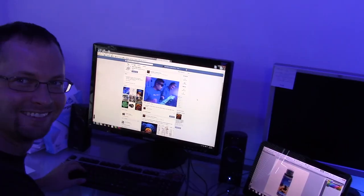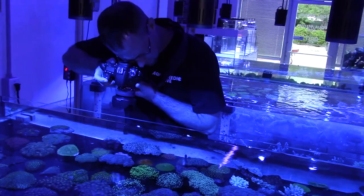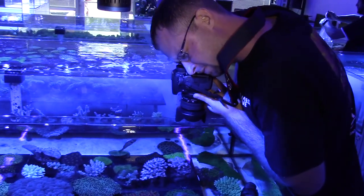My name is Chad Woolers. I am the product director at Aquamedic USA. I am in charge of all the dry goods and products here at Aquamedic. I also do a lot of the marketing as well as the photography and any other imaging that needs to be done for Aquamedic. My main job here is to make sure that all products get out the door safely and to the customer as quickly as possible.